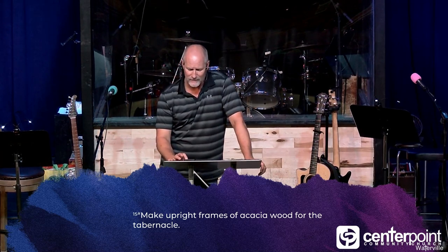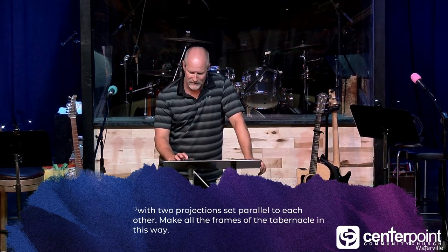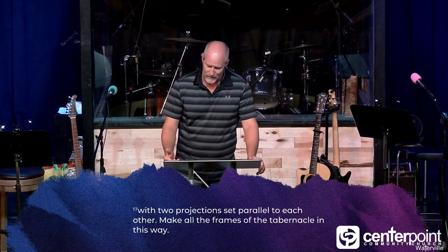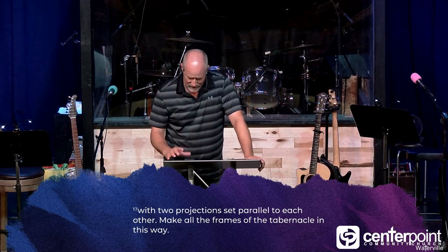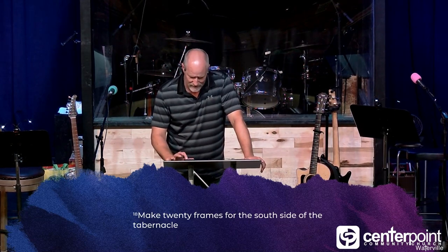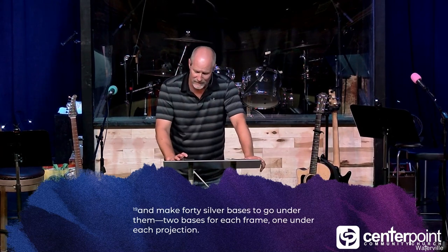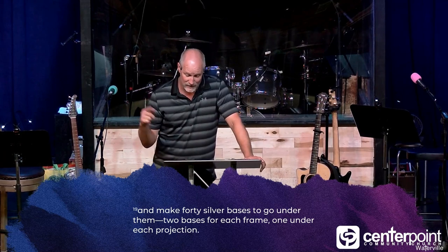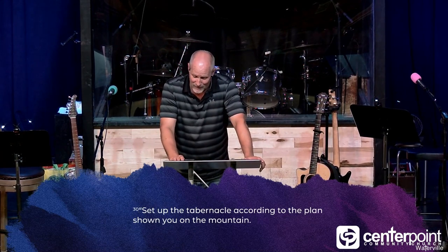Make upright frames of acacia wood for the tabernacle. Each frame is to be 10 cubits long, a cubit and a half wide — that's about 15 feet long, two and a quarter feet wide — with two projections set parallel to each other. Make 20 frames for the south side and 40 silver bases to go under them, two bases for each frame under each projection. Set up the tabernacle according to the plan shown you on the mountain — he will say this again and again.